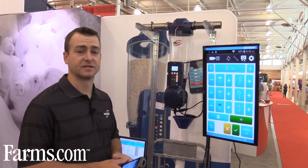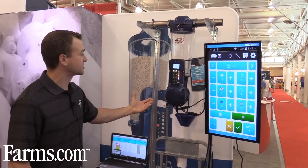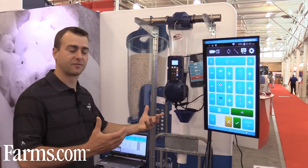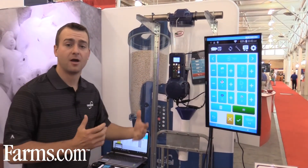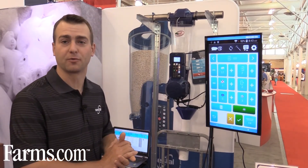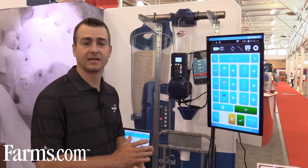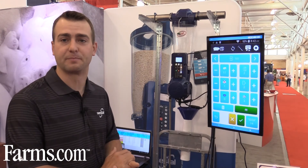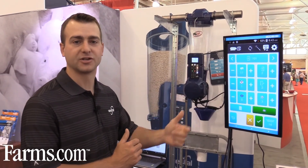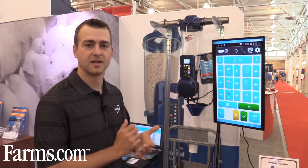To demonstrate: activating the trigger starts delivering a small meal of feed. During that time, the heat lamp actually goes off so we're not drawing electricity from both appliances at once. As soon as feed delivery stops, the heat lamp comes back on, providing heat for the piglets again. This lets us match electricity demands while better feeding sows and managing the piglet environment.